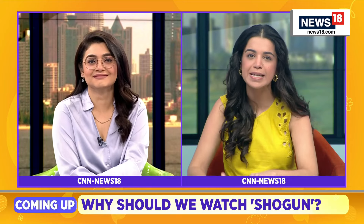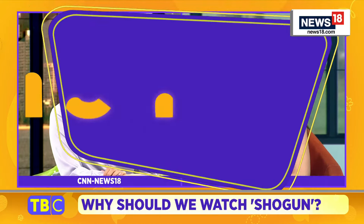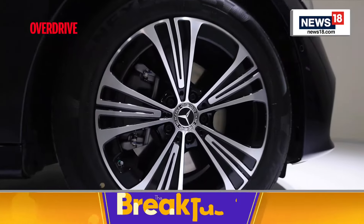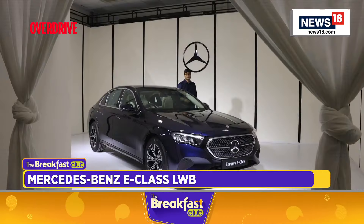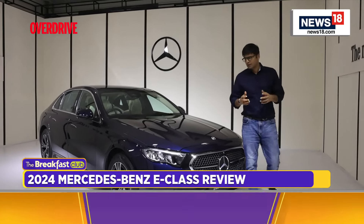Mercedes-Benz has taken its iconic E-Class model, stretched it out to offer even more space, style, and cutting-edge technology. But is it ready for another long stretch? What is it going to look like on the roads? Overdrive brings you its verdict. Hi, I'm Kranti Sambal, you're watching Overdrive, and this is the latest Mercedes-Benz E-Class Long Wheelbase.